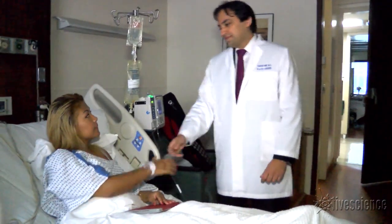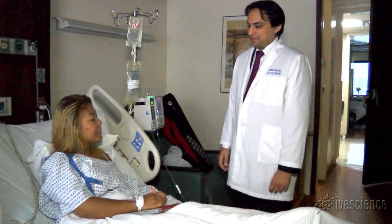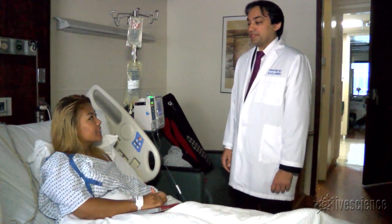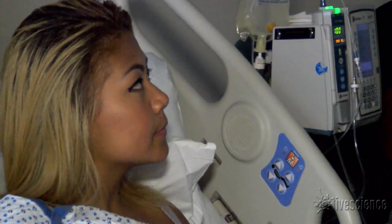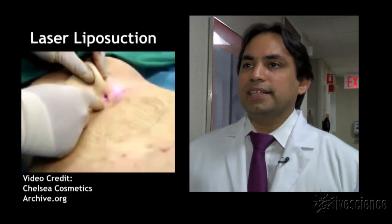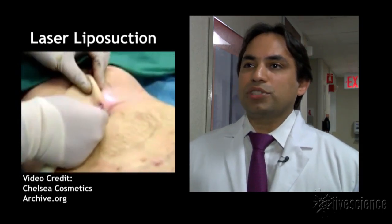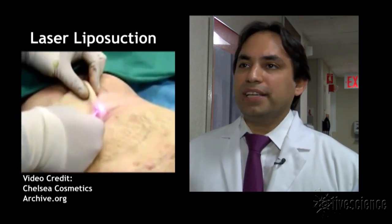Her doctors recommended multiple surgeries to remove the silicone to give her immune system a chance to fight off infections. But surgical techniques can have complications of their own. One of the more commonly performed methods in this country for silicone extraction involves liposuction with concomitant use of either hot or cold lasers. It is the opinion of Dr. Slobodionic that liposuction will harm patients.